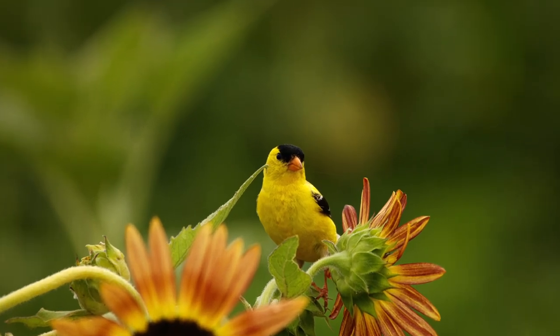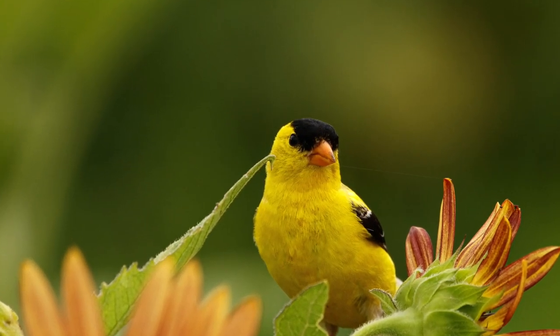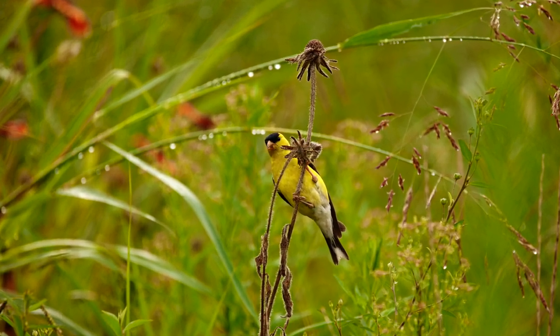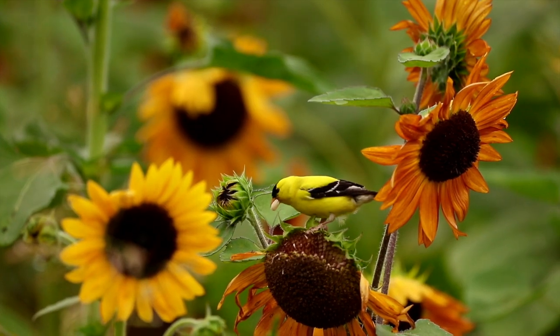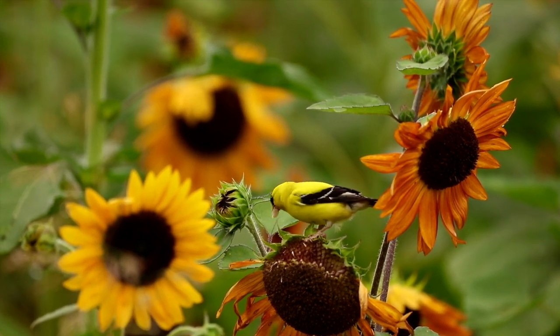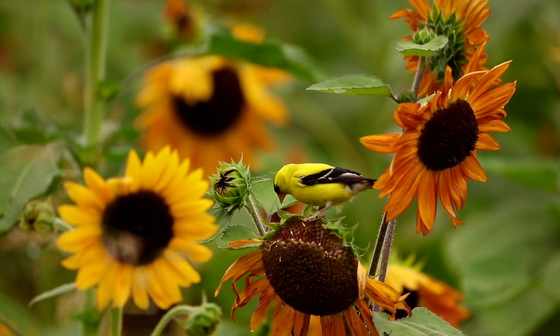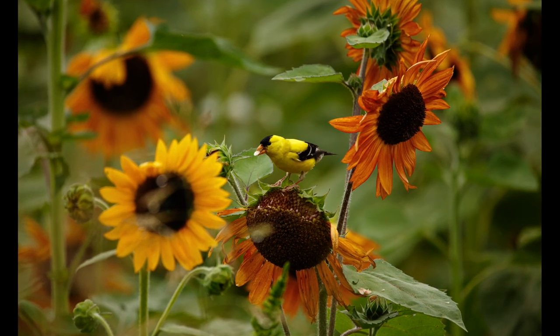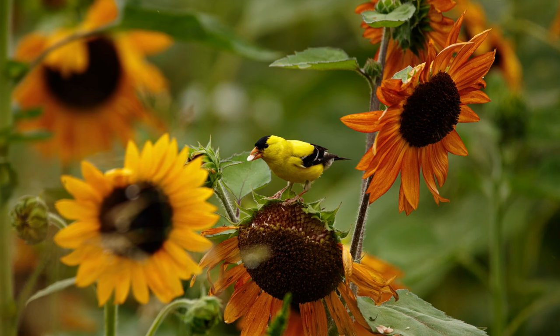That being said, they prefer to eat the seeds of ragweed, thistles, sweetgum, sunflower, dandelion, alder, and goldenrod flowers. You can attract these vibrantly colored birds to your own yard by offering them thistle and niger seeds in a specialized feeder. With these seeds contained within a tight wire mesh, finch feeders let you present their favorite food in a way that mimics how they would extract the seeds in the wild.